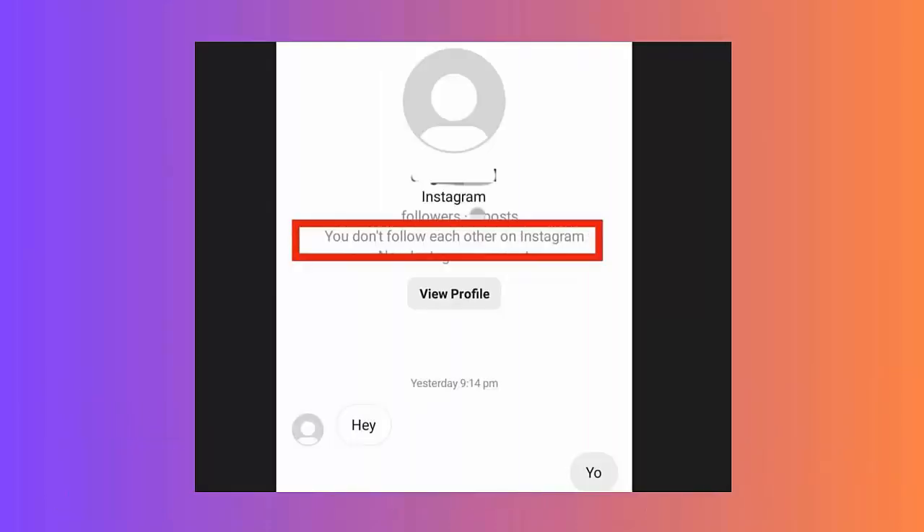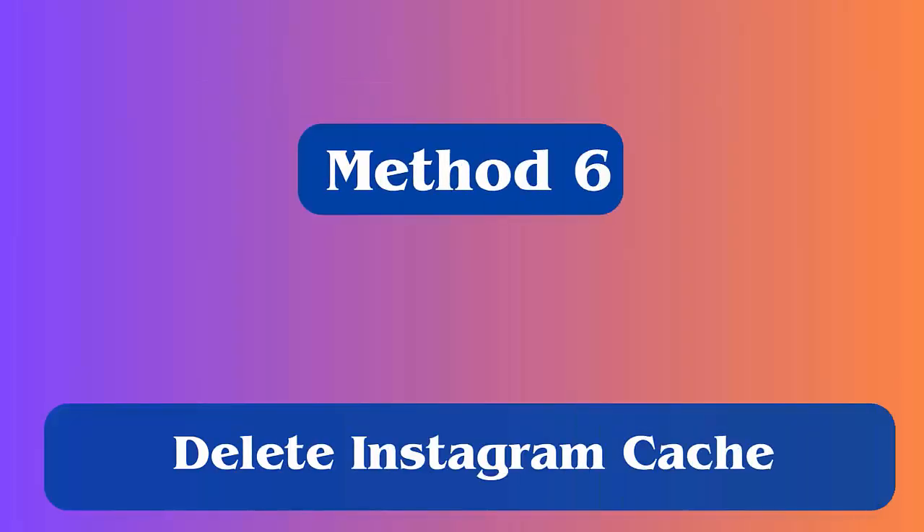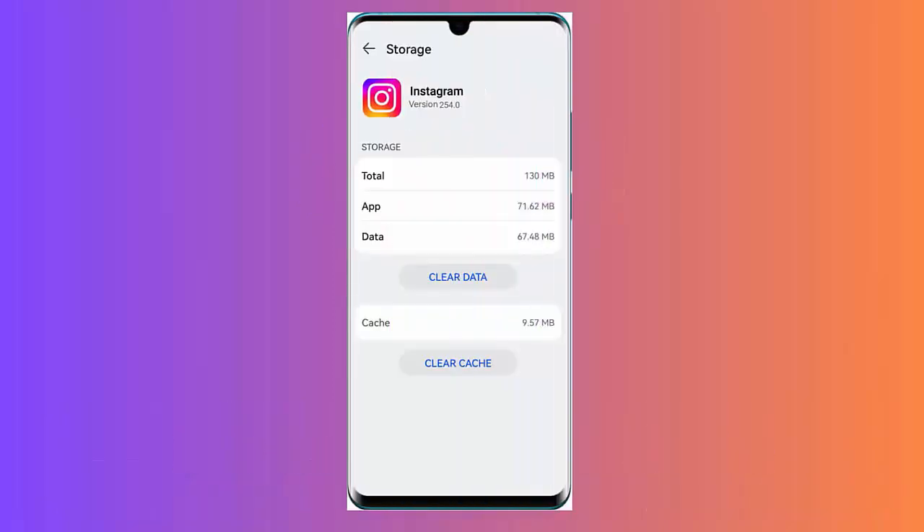Method 5: Check if you are blocked by the owner. When the user has blocked you on Instagram, you cannot open the link sent from their side. You can check it by searching the username, and if it appears at the bottom, then it means you are blocked.